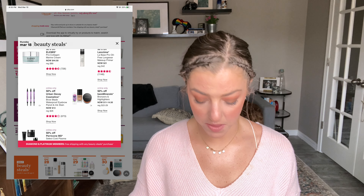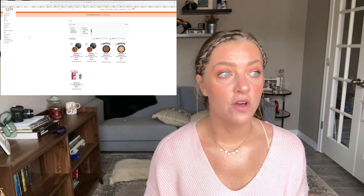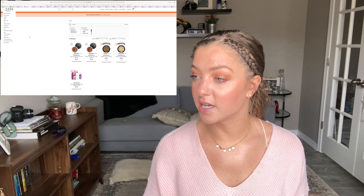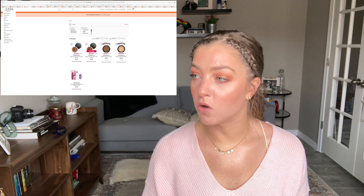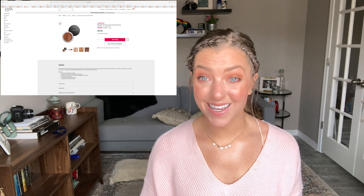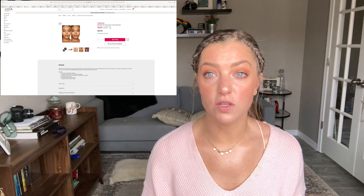On the 18th, BareMinerals bronzers and highlighters are on sale. I've always been curious about more BareMinerals products — I have their Complexion Rescue tinted moisturizer and I love it. The one in my cart is the Warmth All Over Face Color Bronzer, a loose bronzer that looks really pretty. On the models it gives a really natural warm glow, which I love.